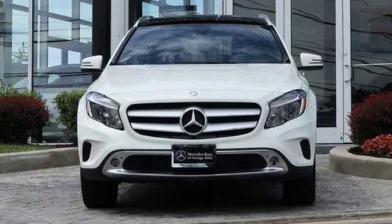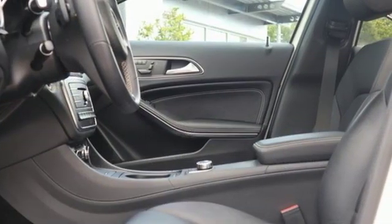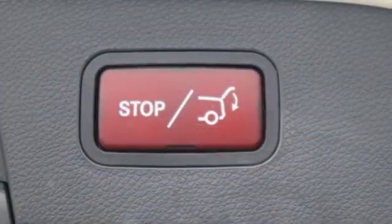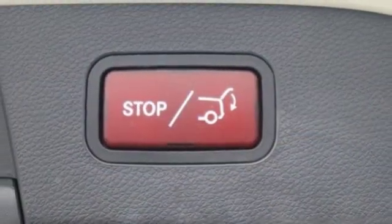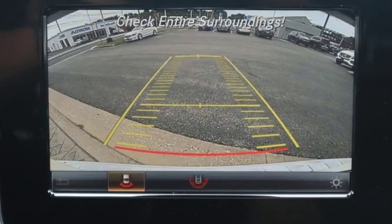Of the GLA, Cars.com writes: quiet and smooth, with long legs — this compact Benz loves the highway. Mercedes-Benz keeps setting the standard and driving forward. Someone is going to drive this fantastic vehicle off the lot. It should be you. Test drive it today.